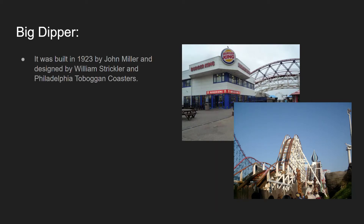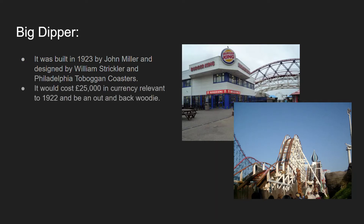So it was built in 1923 by John A. Miller and designed by William Strickler and Philadelphia Toboggan Coasters. Philadelphia Toboggan Coasters specifically designed the train cars for the ride, as they did with a lot of the different rides I'll be discussing in this video. It would cost £25,000 in currency relevant to 1922 — so that might equal more than a million pounds or a couple of million pounds — and it would be an out-and-back wooden roller coaster.